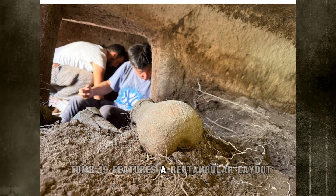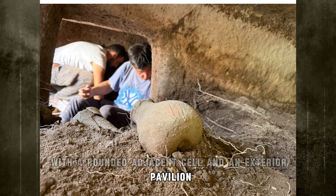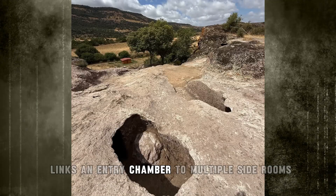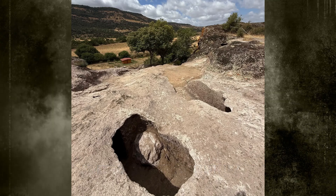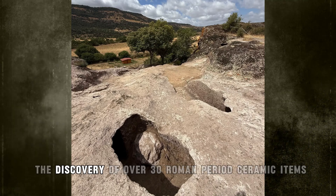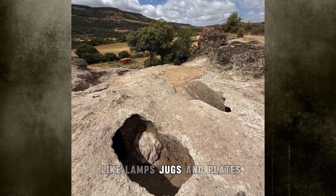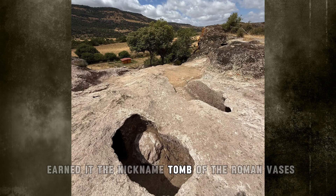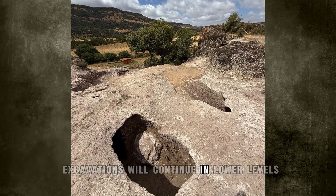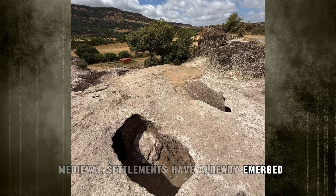Tomb 19 features a rectangular layout with a rounded adjacent cell and an exterior pavilion. Tomb 20, the most intricate, links an entry chamber to multiple side rooms; inside one, a painted decorative band remains intact. The discovery of over 30 Roman period ceramic items like lamps, jugs, and plates earned it the nickname Tomb of the Roman Vases. Excavations will continue in lower levels, where traces of both Roman and early medieval settlements have already emerged.